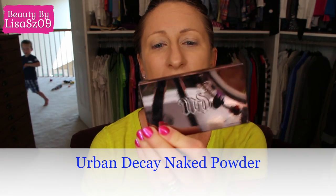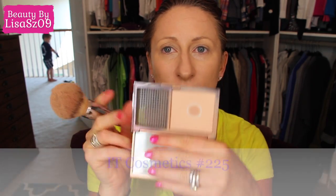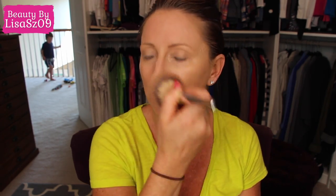Urban Decay Naked Powder in Light Neutral — somebody asked me what color I have in that. And then the IT Cosmetics brush, I think it's the 225. I really hate that it's on a mirrored compact because I can never see it. I'm really down to pan on this. I just put that in the center of my face — that's really all I use it for.